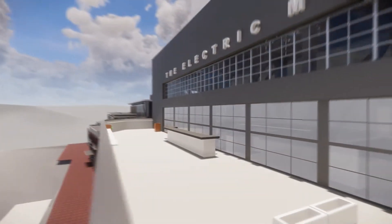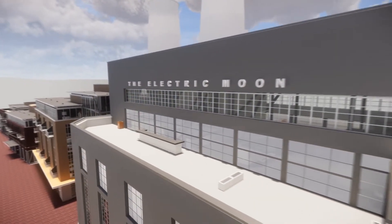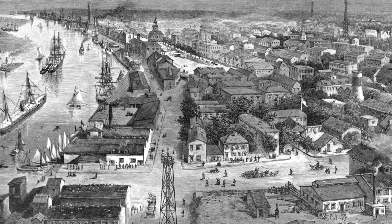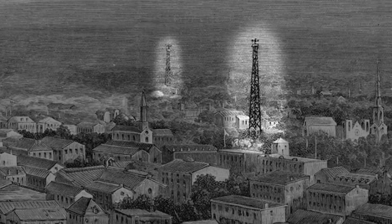I'm often asked, why the name Electric Moon? I love the name — what's the history of that? Well actually, we discovered them when we looked at some drawings from the 1800s. They were basically what we would say today looks like a cell tower with big light bulbs that would throw a moonlight glow across major city intersections. It's a fascinating history and a part of Savannah.